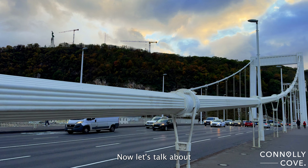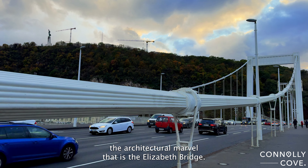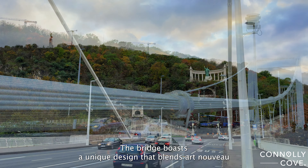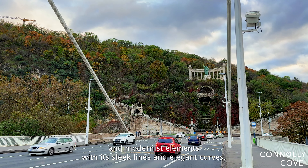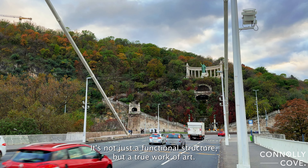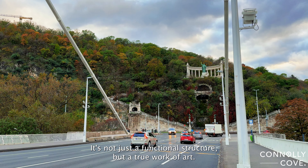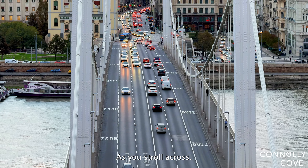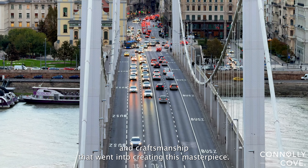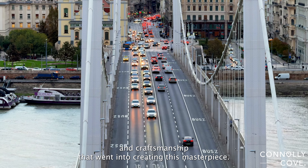Let's talk about the architectural marvel that is the Elizabeth Bridge. The bridge boasts a unique design that blends Art Nouveau and modernist elements. With its sleek lines and elegant curves, it's not just a functional structure, but a true work of art. As you stroll across, take a moment to appreciate the intricate details and craftsmanship that went into creating this masterpiece.